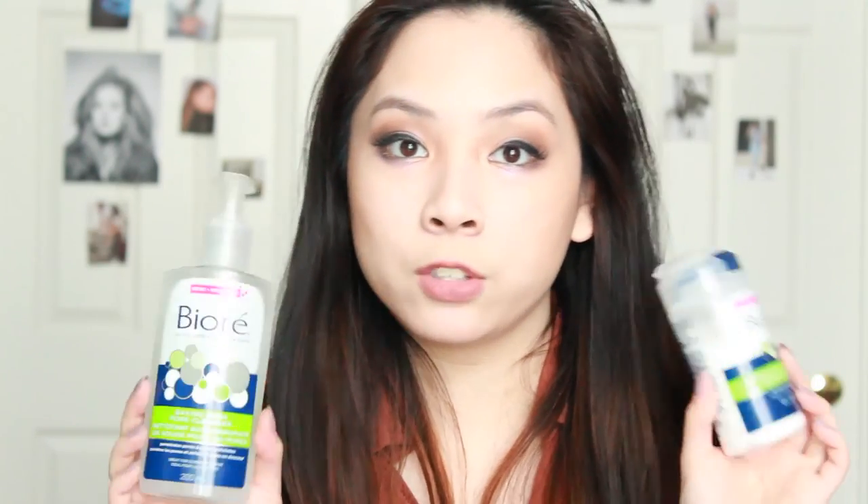The second product is a powdered cleanser and I was really intrigued by it. I didn't know how to use it for a long time, but essentially you dampen your face with water, pour a little bit of powder into your hand, and gently massage it into your skin. It's also a gentle exfoliator much like the other one in the line but really cool and handy to have. I think these products are really good for combination skin and I'll have a full review on my blog soon.